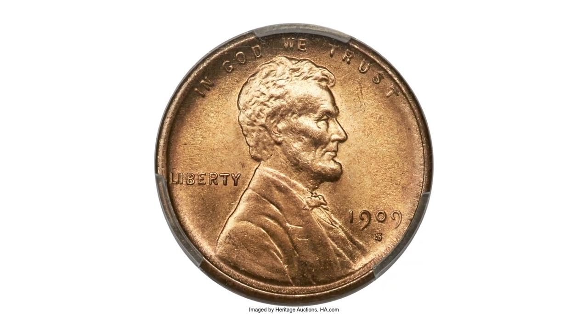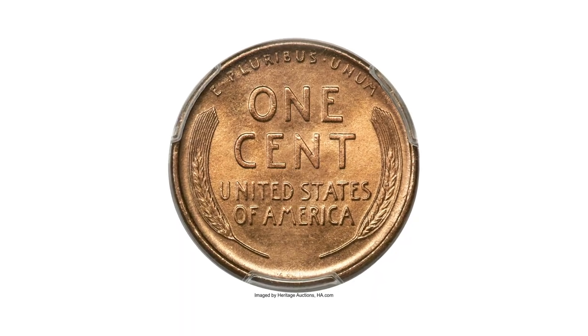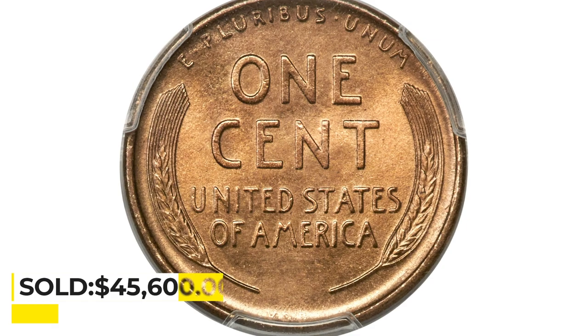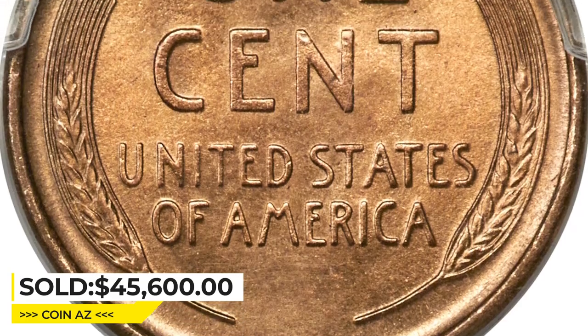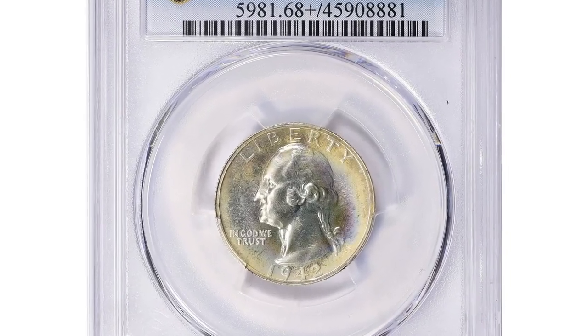These examples display satiny copper-gold luster with a blonde appearance common to the S VDB. The strike is sharp and neither side exhibits bothersome abrasions. Eye appeal is pleasing. It was sold for $45,600 in May 2023 at Heritage Auctions.